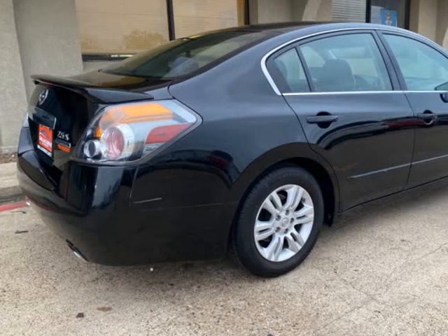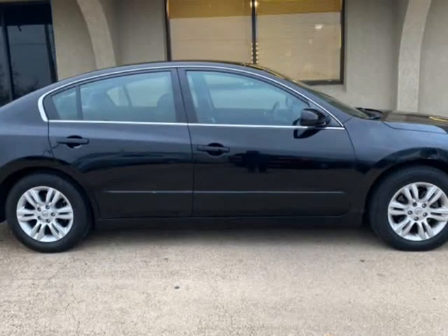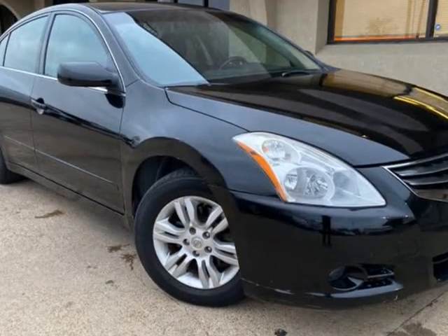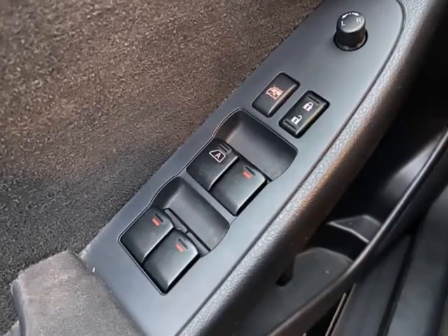Clock seats, dual climate control, great MPG, power everything, Bluetooth and auxiliary connectivity, keyless push start. We ship vehicles nationwide.